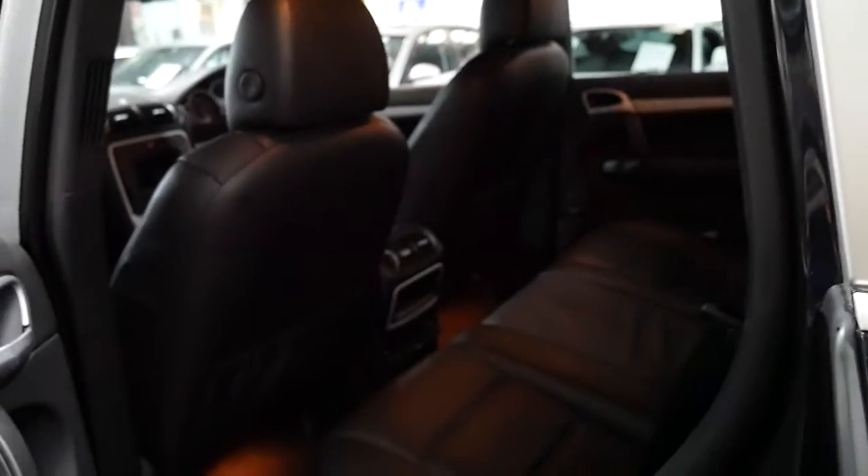It's got a good service history to it, spare keys, and I have driven it. It does drive beautifully.